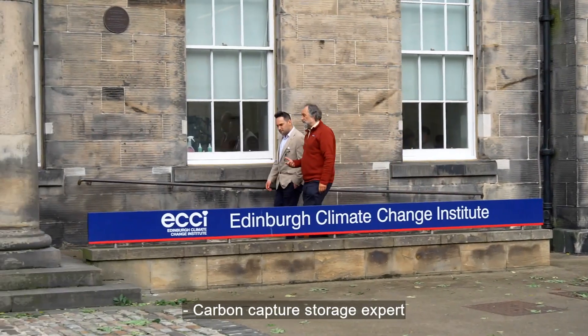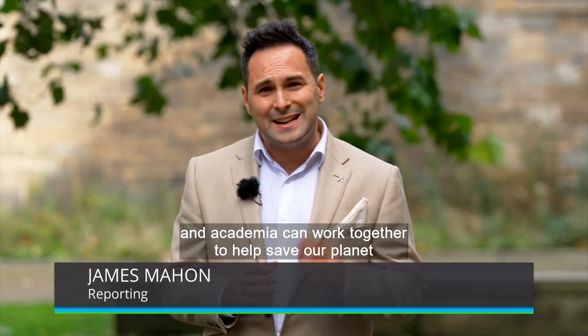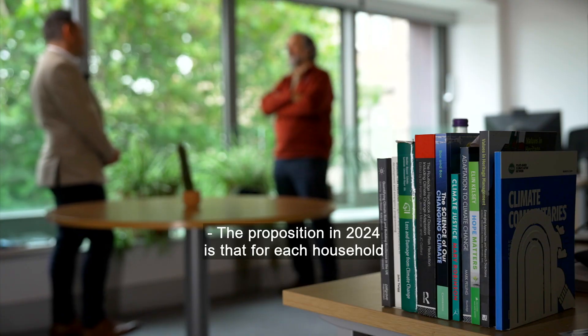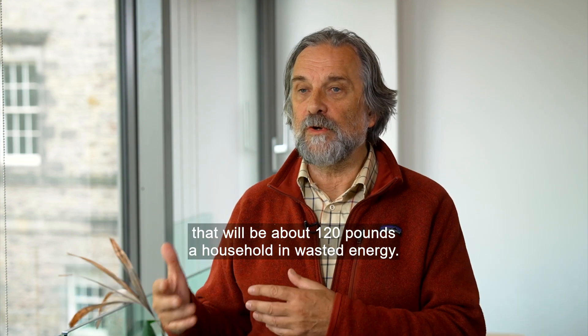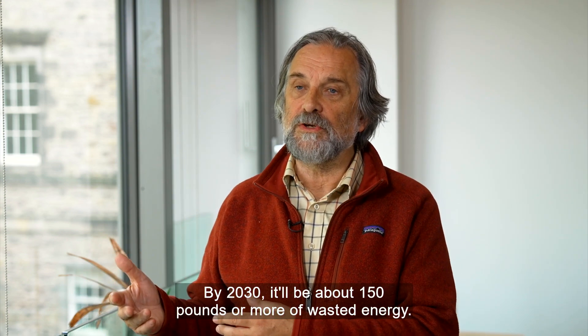Carbon capture storage expert Professor Stuart Hazeldean is also a geotechnical advisor based in Edinburgh. He believes that businesses like Store Electric and academia can work together to help save our planet before it's too late. The proposition in 2024 is that for each household, we're costing about £40 a year in wasted energy. In about two or three years' time, that will be about £120 a household in wasted energy, and by 2030, it will be about £150 or more of wasted energy.